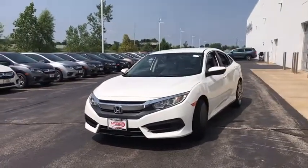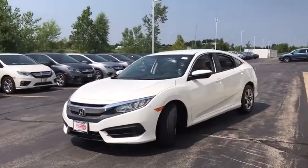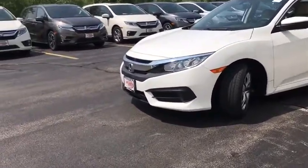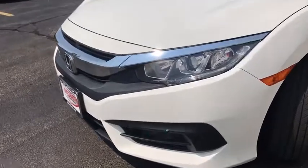Here are some of this vehicle's great options: backup camera, front wheel drive, day and night rear view mirror, outside temperature gauge, cloth seat trim, automatic air conditioning.